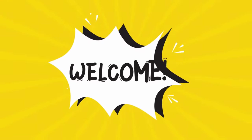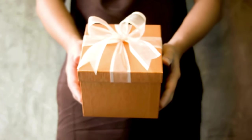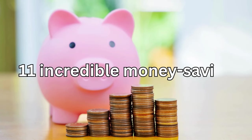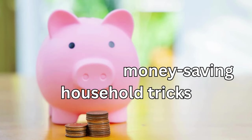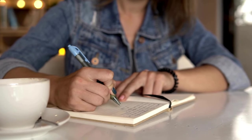Hey there, savvy savers. Welcome back to our channel. Today, we've got something special lined up for you. We're going to share 11 incredible money-saving household tricks that you definitely don't want to miss. So grab your notebooks and let's dive right in.